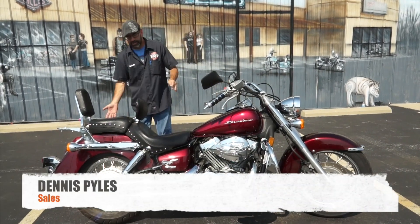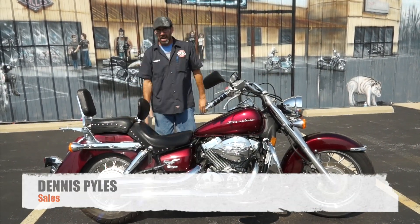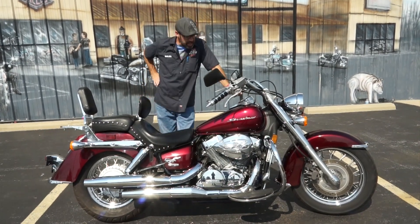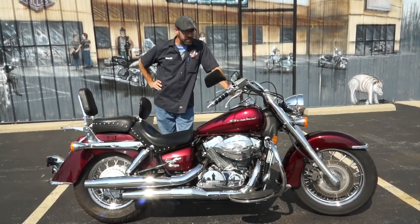Dennis from Ted's with the Used Bike Spotlight, rolling out another serious quality Honda. What we're looking at here today is the 2009 Honda Shadow Aero 750.